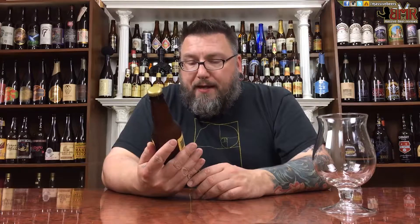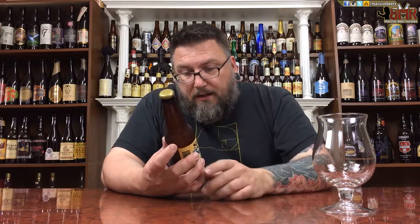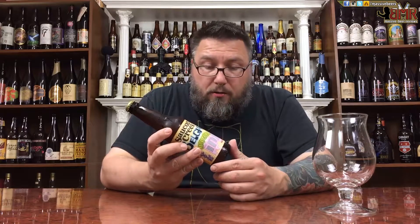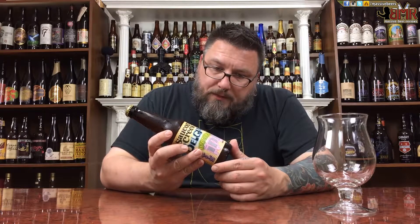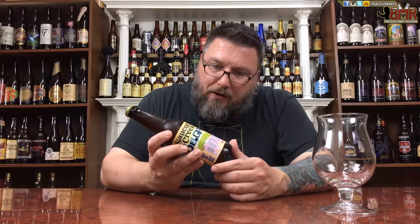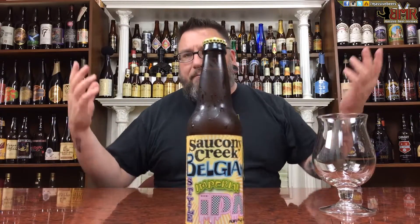Saucony Creek Belgian Imperial IPA, Belgian style Imperial IPA. 12 ounce, 8% alcohol by volume. It says here unfiltered and unpasteurized, keep it chill, Belgian style farmhouse Imperial pale ale. A whole lot of stuff going on. The label is cool — very 80s cheesy hokey, but it kind of works for me.